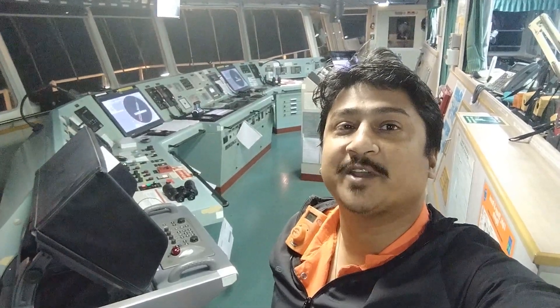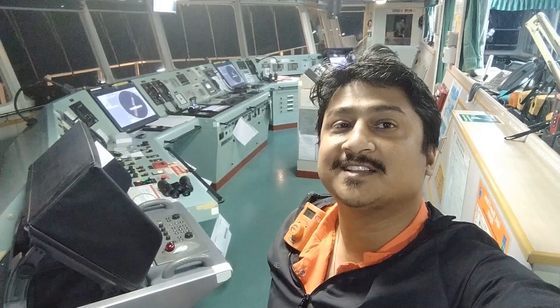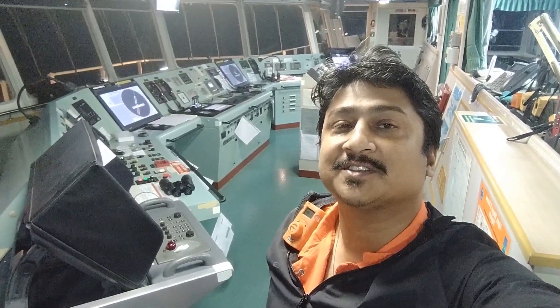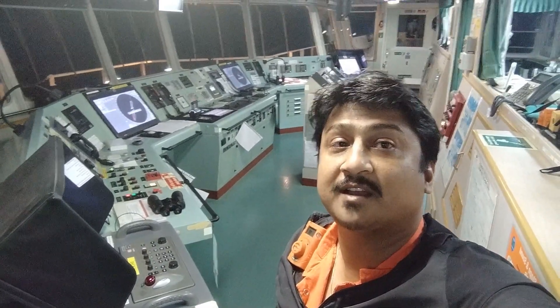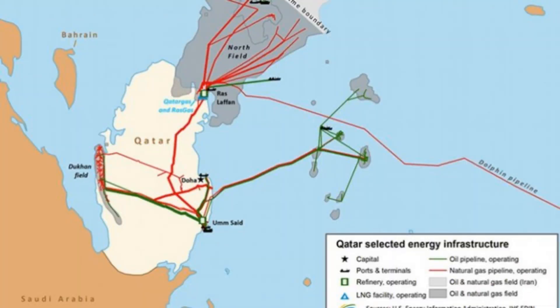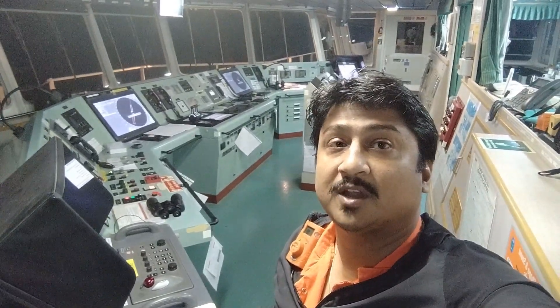Good morning guys! It's 2:40 in the morning here. This is my navigational bridge and I just wanted to show you what's really happening here. Presently we are at Al Rayan oil field — that's a part of Qatar — and we are connected to a platform called Almorjan.